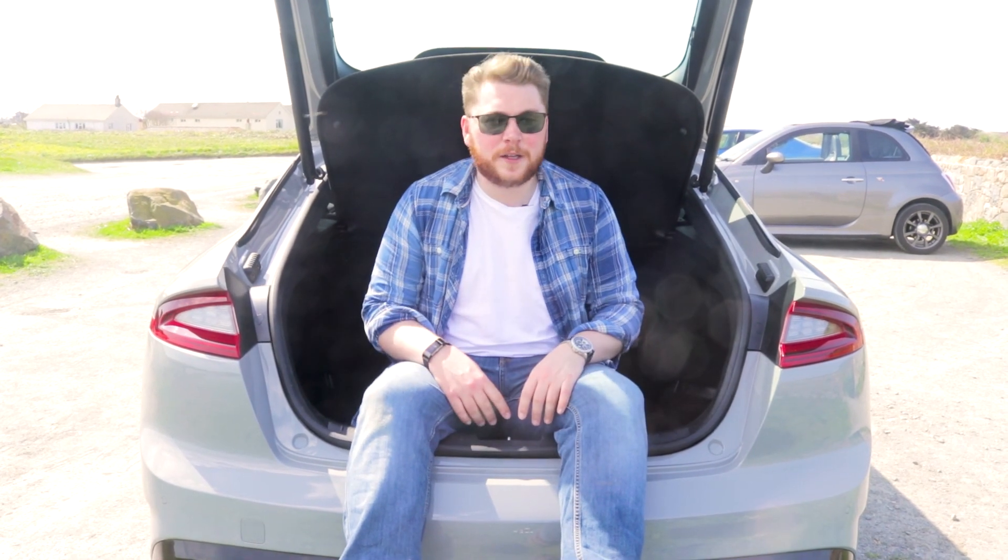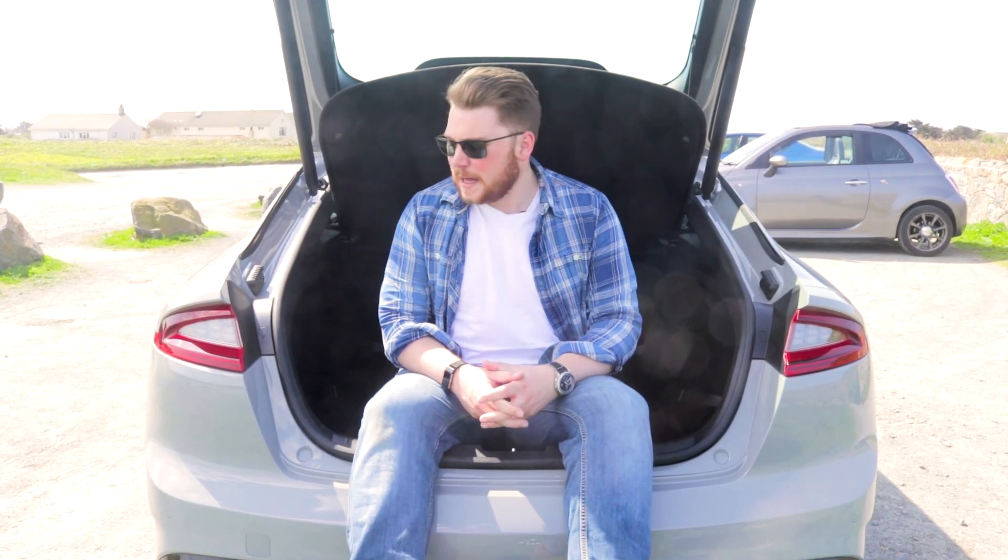The boot itself is also absolutely massive. As you can see, I sit in here quite comfortably. I can't guarantee it would actually close with a human being in the back, but you can certainly fit as much as you want in the back of this car.